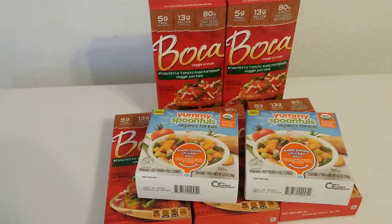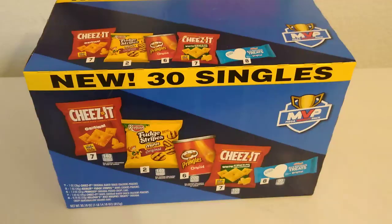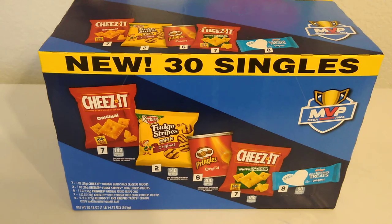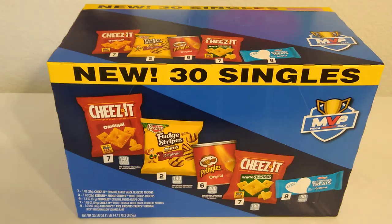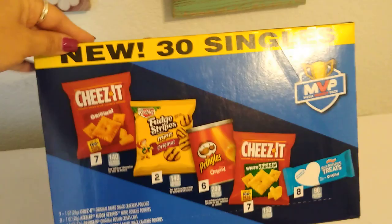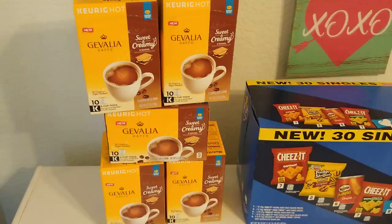This item cost $4.99. I'm going to be keeping the Cheez-Its and the Pringles; the rest I'm giving away. It's a really great deal — you get seven Cheez-Its, two Keebler Fudge Stripes, six Pringles, seven Cheez-Its, and eight Kellogg's treats. 30 singles total. Expiration date August 17th, 2019 — that's an awesome expiration date.